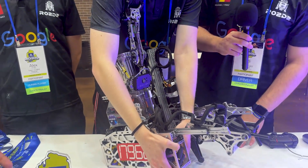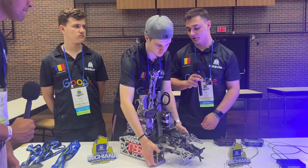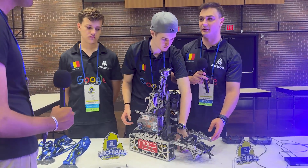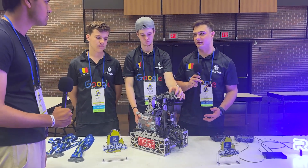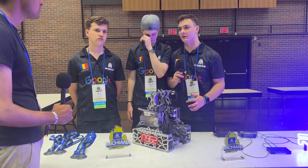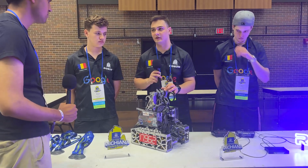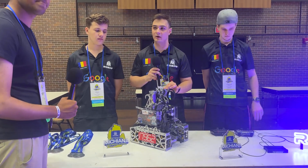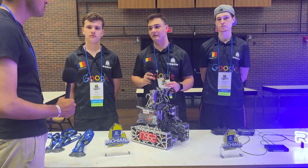Did you guys have this pivot system from the start of the season, or how has it developed throughout the year? This is actually our second robot this season. For the first one we wanted to focus on the intake and outtake system and then start making a hang. Eventually when we were happy with our intake and outtake and wanted to implement the hang, we decided we couldn't adapt that robot to do the hang, so we built this second one.